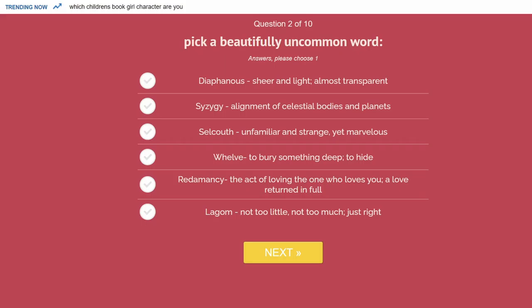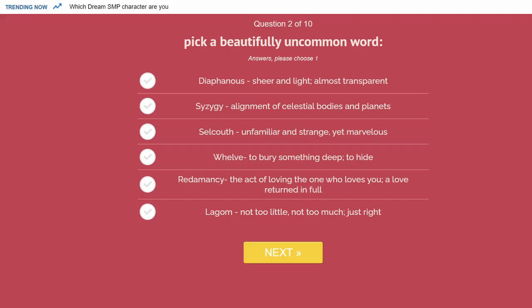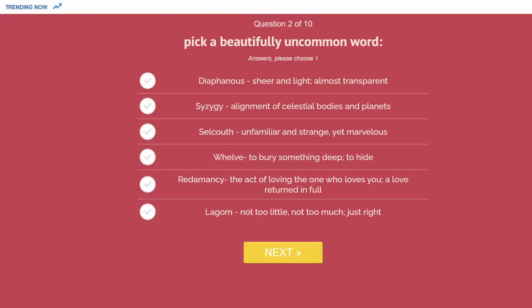Question two is pick a beautifully uncommon word. The first choice is 'diaphanous,' defined as sheer and almost transparent — they give an example of a woman wearing an overskirt, which seems a little odd. The second option is 'syzygy,' defined as the alignment of celestial bodies, referring to eclipses and that sort of thing. Syzygy seems like it's trying a bit too hard, but I like astronomy.